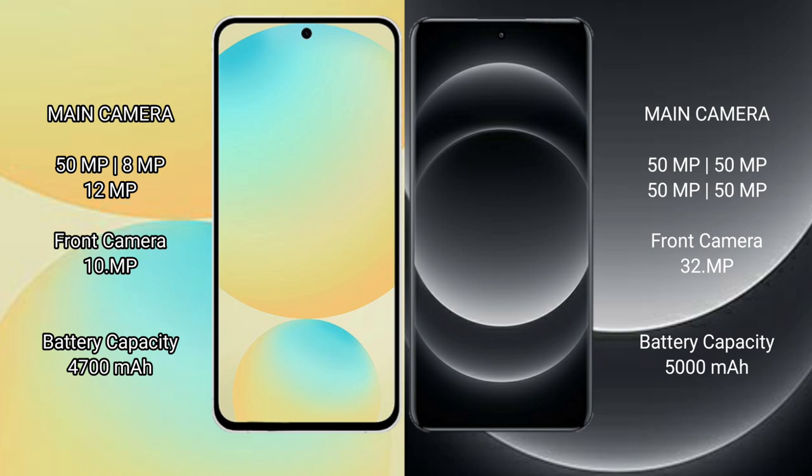Xiaomi 14 Ultra features a quad rear camera setup with four 50MP cameras. The front camera is 32MP.